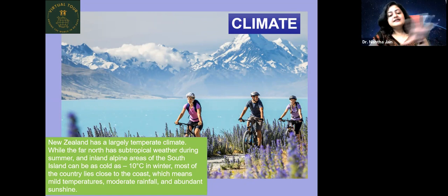Other than the extreme inland areas, most of the country lies close to the coast, meaning mild temperatures, moderate rainfall, and abundant sunshine.